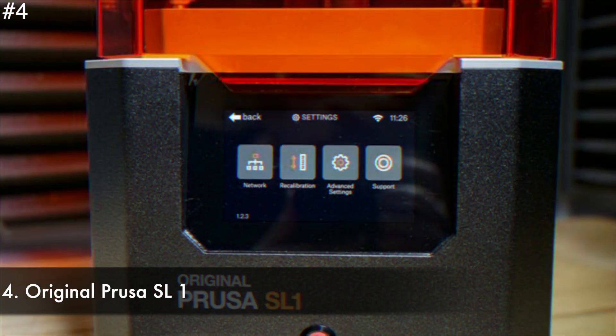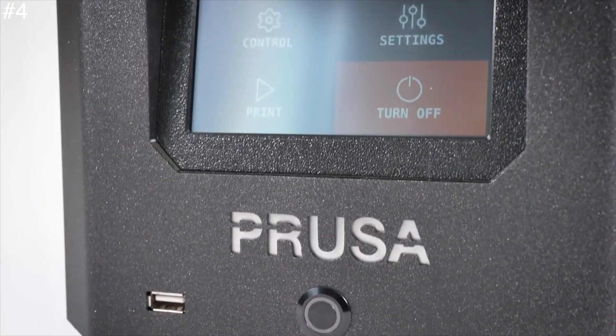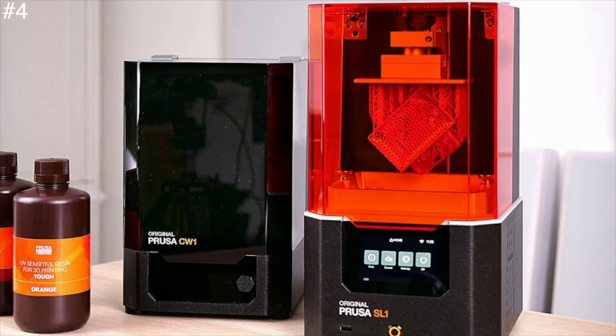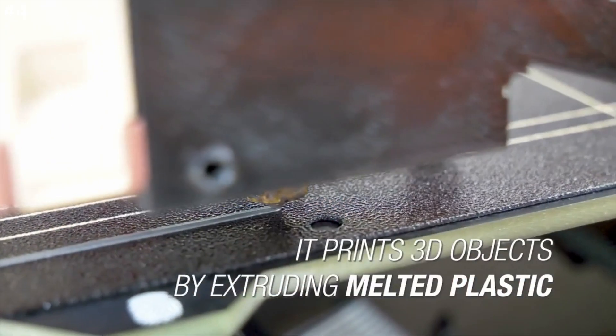Number 4: Original Prusa SL1. Prusa Research revolutionized the FDM 3D printer market, and the SL1 looks set to do the same for SLA printers. While the printer uses stereolithography technology, it's in fact a slight variant known as MSLA.